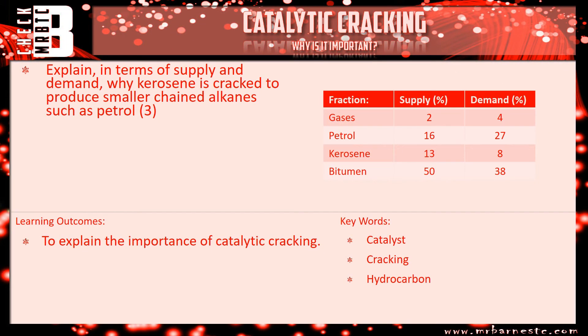Okay, let's go through the answer. We're comparing kerosene and petrol, so let's look at kerosene first. We've got 13% supply, we only need 8%, so there is more supply than there is demand — and that comparison earns you your first mark.